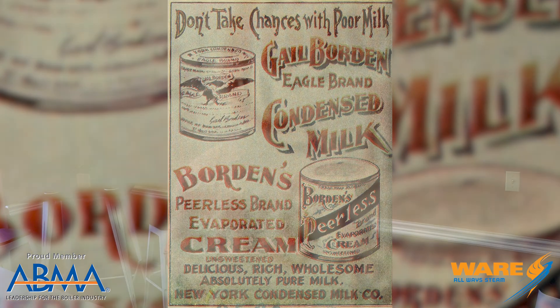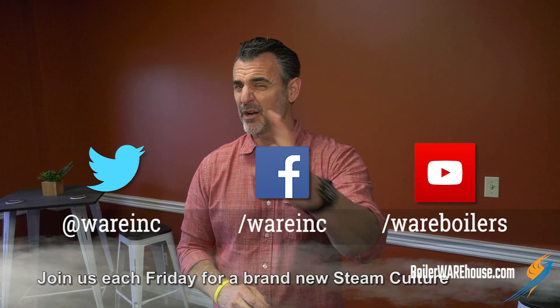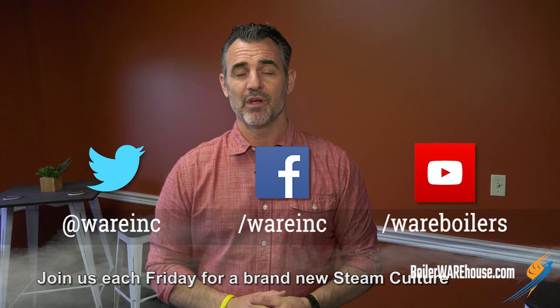Gail Borden made a significant impact to history using steam and we wanted to tell you about it. So when you're eating those bars at Christmas time or Vietnamese coffee with condensed milk, you can thank Gail Borden. Thank you for joining us — you can find us by googling us because we have content each and every week to help make you a better person. You can watch Boiling Point as well, learn a lot of things. Share and subscribe if you would — we would appreciate it very much. I'll see you next Friday.